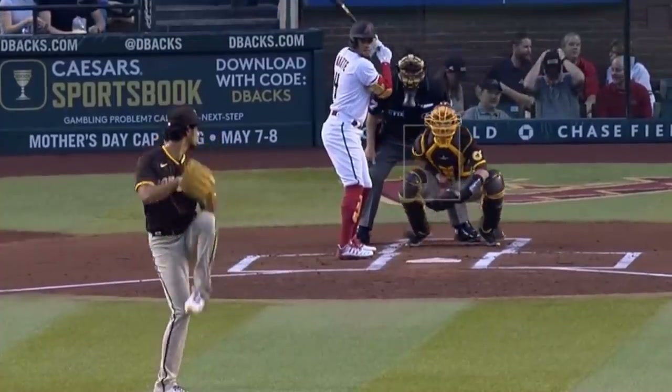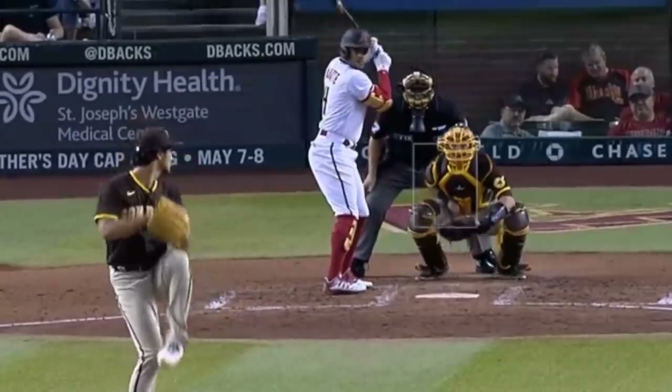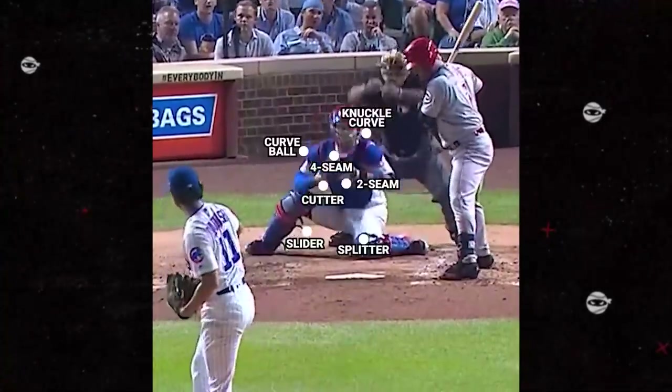Yu Darvish was sharp yesterday with six no-hit innings, fastball touching 97 miles an hour, some wicked splitters and sliders — and who knows what else, because the man throws like 15 different pitches.